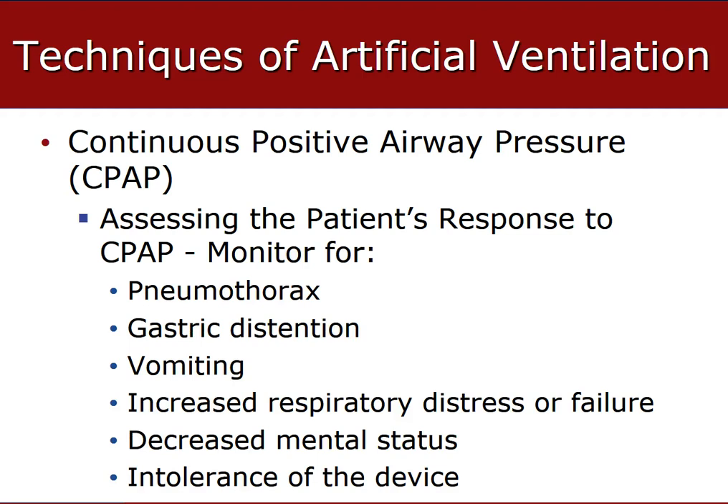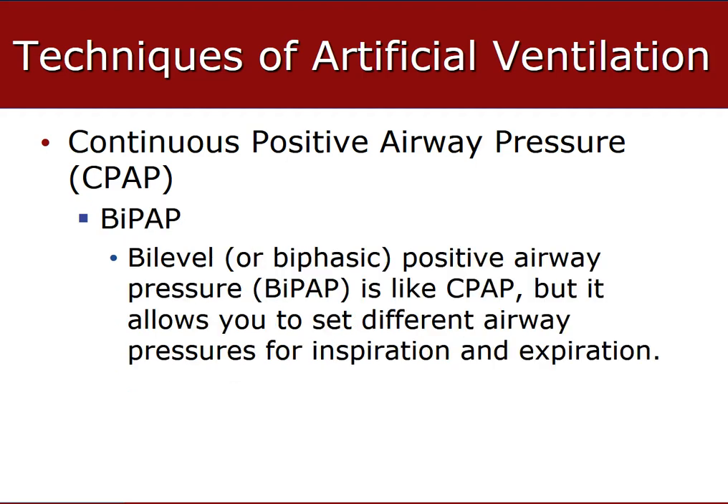Some of the worst things that can happen if CPAP is used on the wrong patient or the patient declines: it could cause a pneumothorax, where a portion of one lobe of the lung deflates. Gastric distension can occur when the epiglottis slams shut from too much pressure in the airway, pushing all that positive pressure into the belly. They could vomit, the respiratory rate could get worse, they could progress into respiratory failure, their mental status could change, or they could have extreme intolerance of the device.